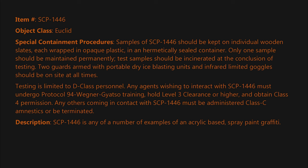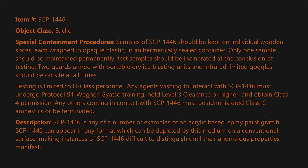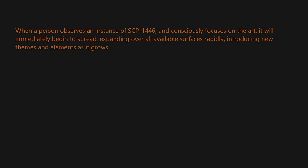Description: SCP-1446 is any of a number of examples of an acrylic-based spray paint graffiti. SCP-1446 can appear in any format which can be depicted by this medium on a conventional surface, making instances of SCP-1446 difficult to distinguish until their anomalous properties manifest. When a person observes an instance of SCP-1446 and consciously focuses on the art, it will immediately begin to spread, expanding over all available surfaces.